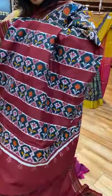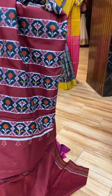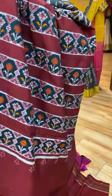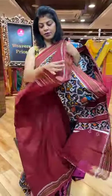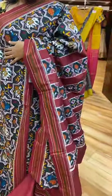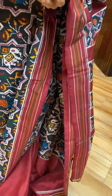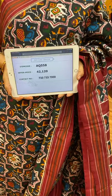And this is the pallu with beautiful plant butas. Blouse contrast plain with border. Saree pricing and details: 42,120. Take a screenshot along with the code AQ558.